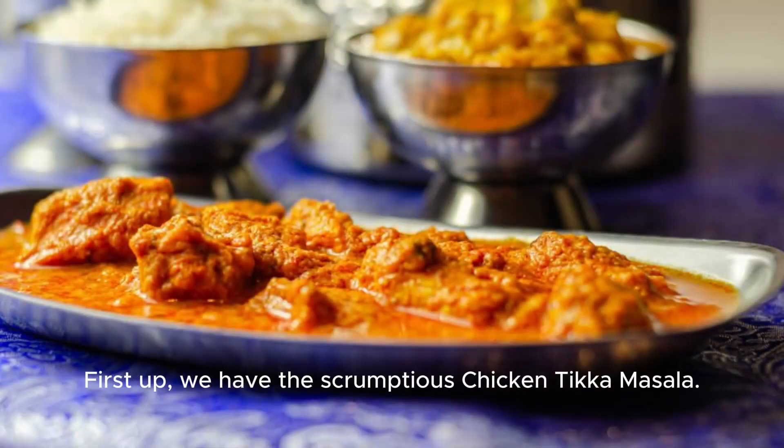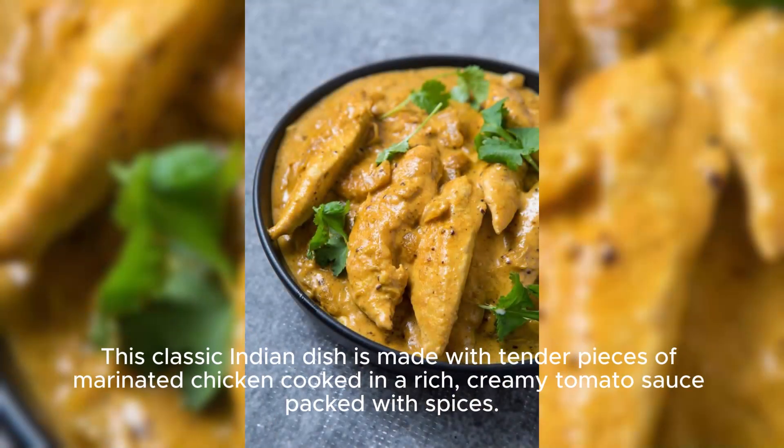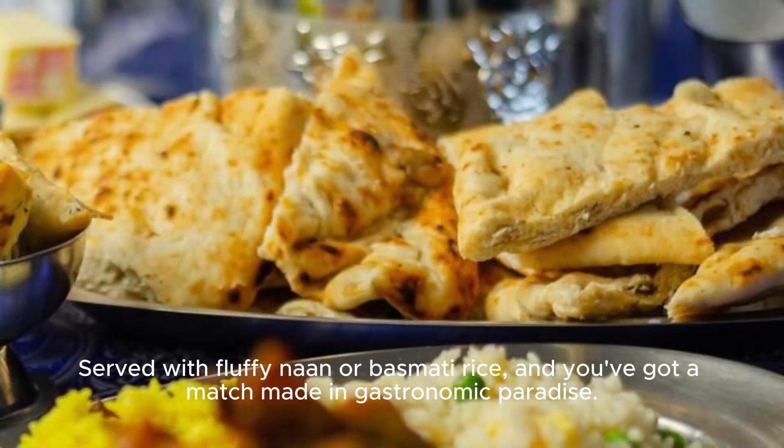First up, we have the Scrumptious Chicken Tikka Masala. This classic Indian dish is made with tender pieces of marinated chicken cooked in a rich, creamy tomato sauce packed with spices. Serve with fluffy naan or basmati rice, and you've got a match made in gastronomic paradise.